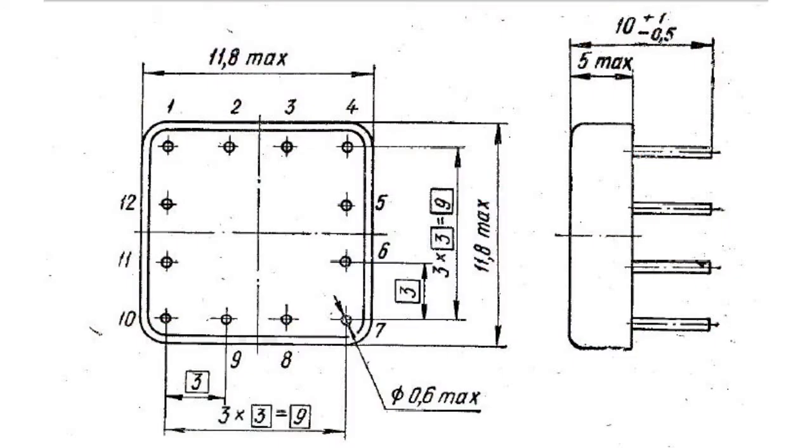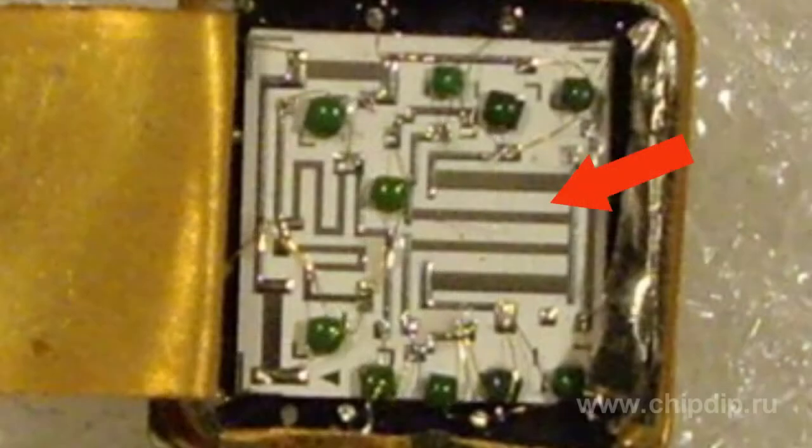Later, the same name, Tropa, was used for a type of packaging made of metal and compound. These were hybrid integrated circuits built on plus-cost transistors and passive components created with the use of film technology.